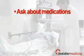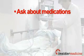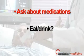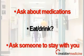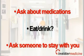Ask your doctor whether you should make any changes to your medications you are taking to prepare yourself for surgery. Ask your doctor if you are able to eat or drink before surgery. Ask someone you trust to take you to the surgical facility and stay with you whenever possible.